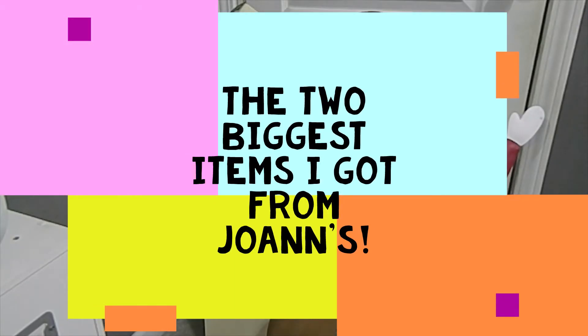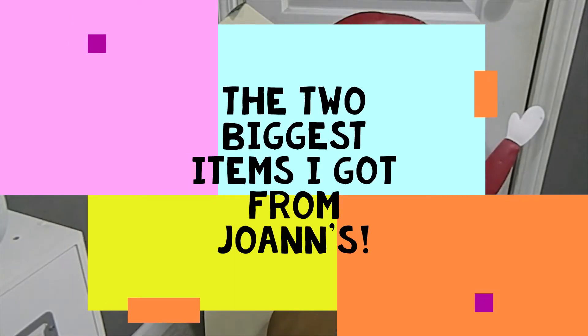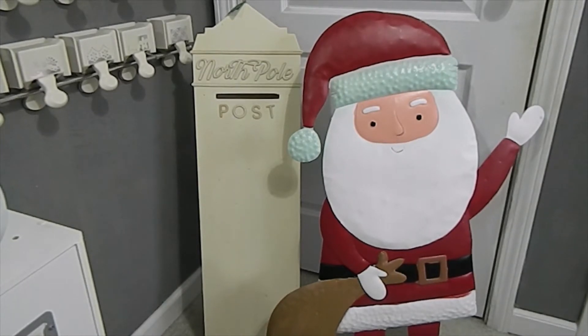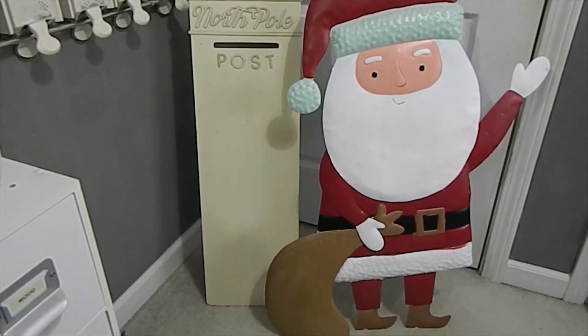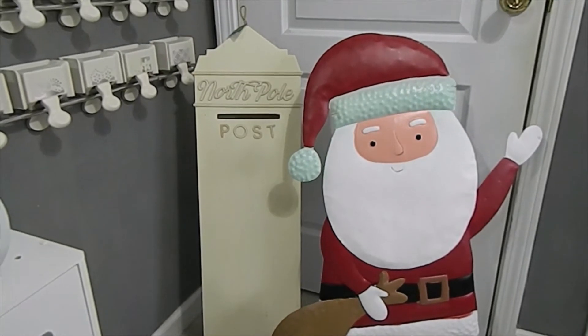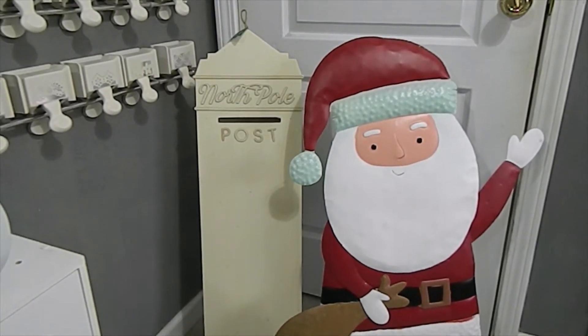Starting with my two biggest items from this Joann's haul — both completely free. The first is this beautiful metal Santa. You can see how big it is from bottom to top; it has a Santa bag and it stands up on its own. I'm going to alter and paint this Santa the way I see fit. This Santa retailed for $99.99 — yes, $100 — and I got it completely free.